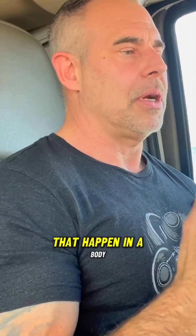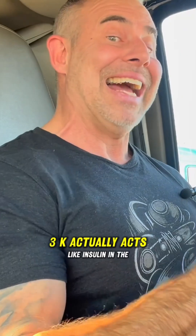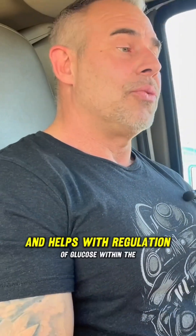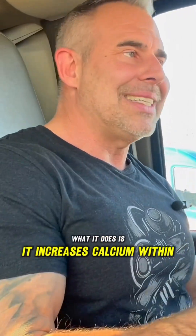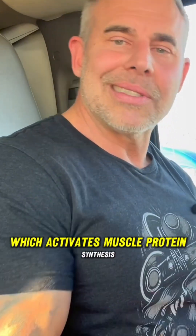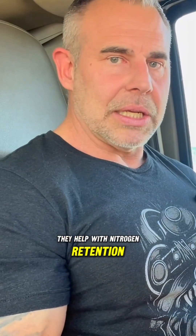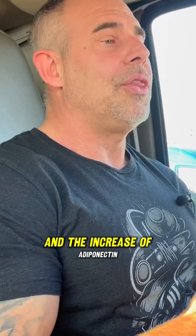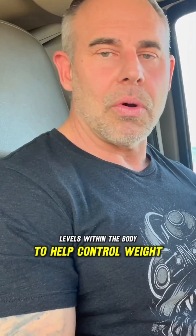You get a slew of things that happen in the body. You get insulin regulation because PI3K actually acts like insulin in the body and helps with regulation of glucose. This also has activation on protein synthesis — it increases calcium within the cells, which activates muscle protein synthesis. So these help with muscle protein synthesis, nitrogen retention, insulin regulation, anti-inflammatory effects, and the increase of adiponectin levels within the body to help control weight.